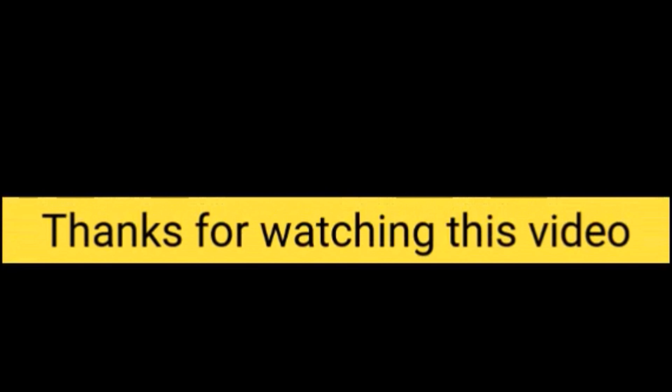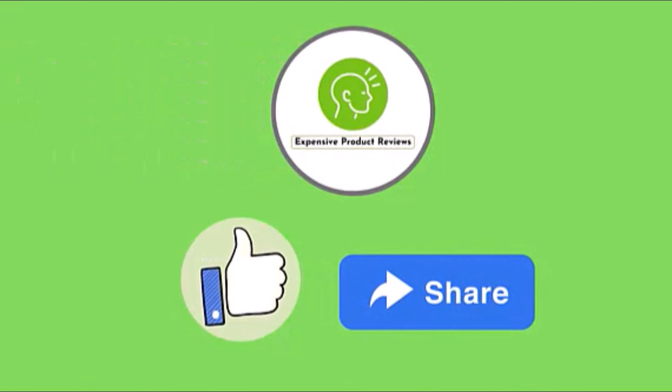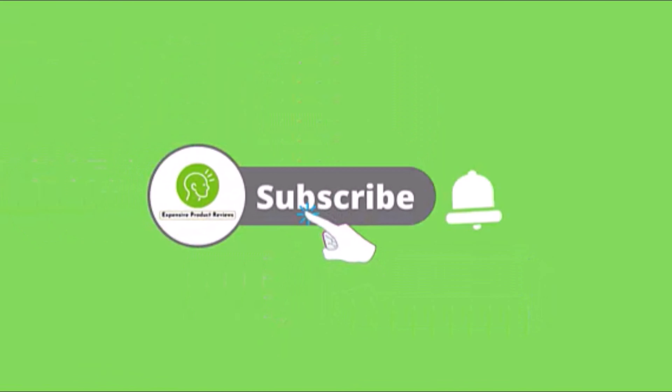Thanks for watching this video. If you really enjoyed this video, just hit the like button and share with your friends. Don't miss another upcoming video — just click the subscribe button and hit the bell icon. If you agree to purchase this product, please check the link in the description.